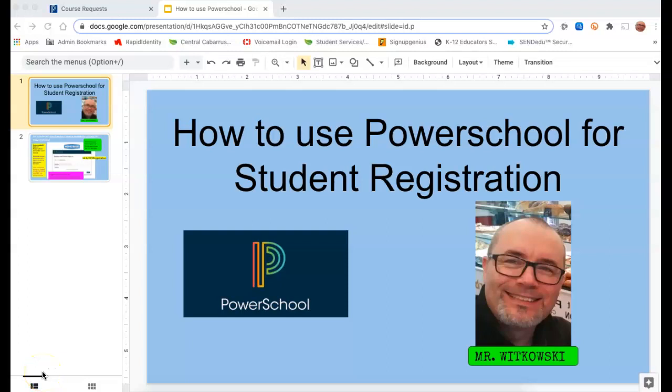Hey guys, it's Mr. Wachowski at Central Cabarrus Student Services. I'm one of your counselors at Central Cabarrus. In this video, I want to talk to you about how to use PowerSchool for student registration for classes for next year.